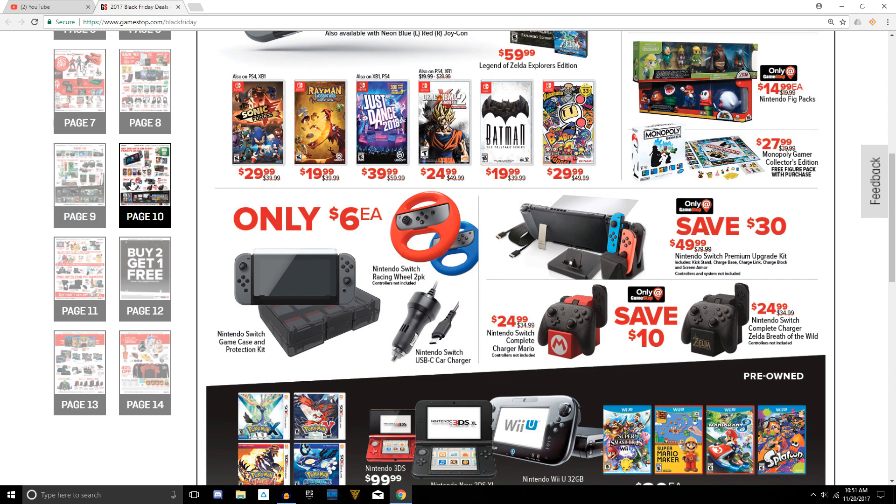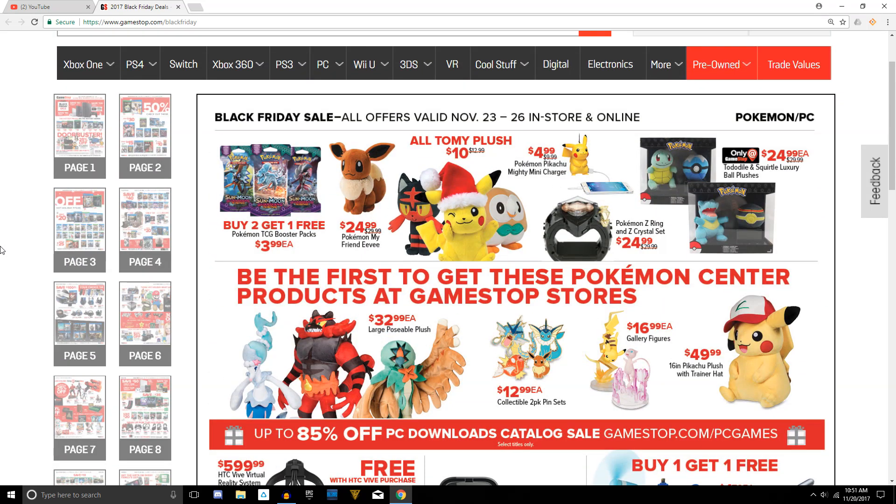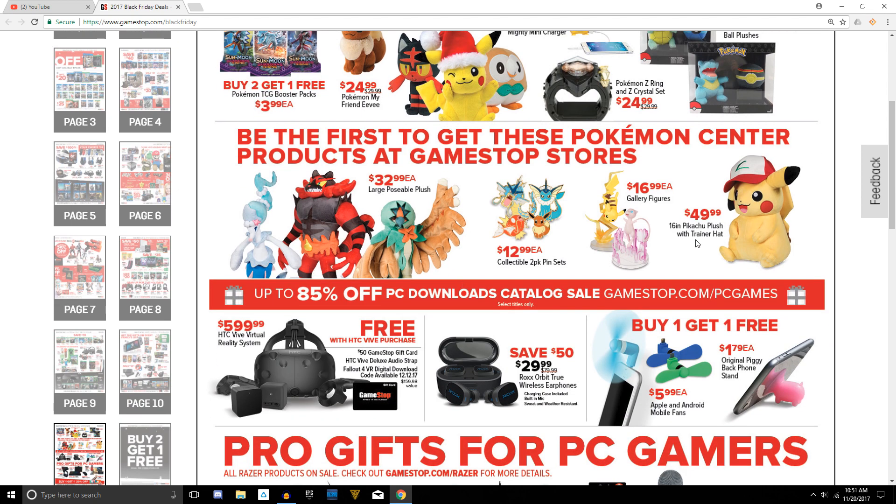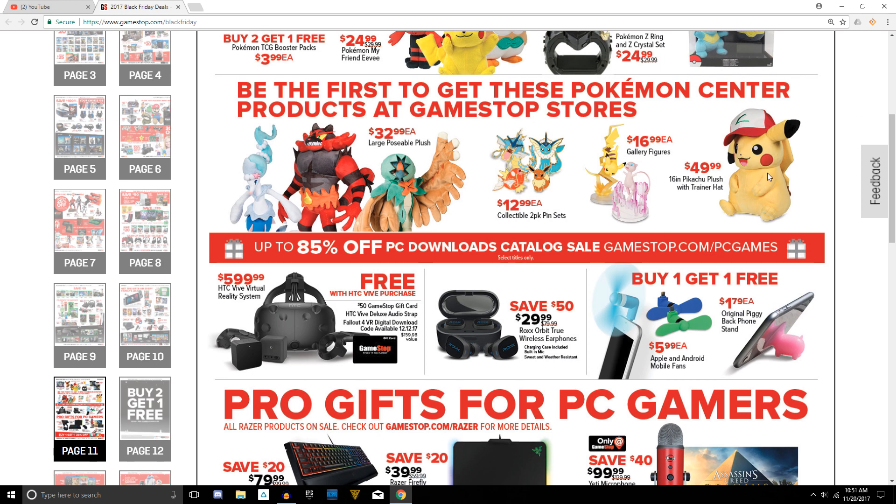Going on to page eleven, some minor deals. They've got a Pikachu plushie with a Santa hat — doesn't get any better than that, that's a recommendation for sure. These are $10 each, so if you collect plushies, there you go. There's also a Pikachu charger for five bucks, another good deal. Some GameStop locations actually have a Pokémon Center, so you'll find exclusive items such as pin sets, cool little figurines, and the Pikachu with the Ash hat.